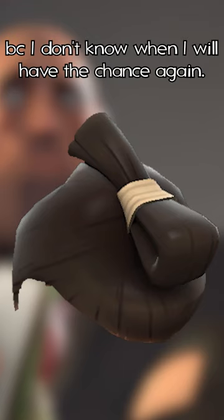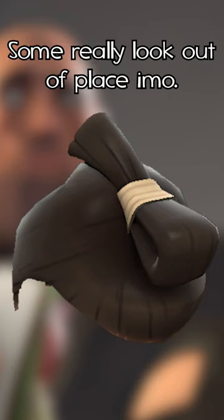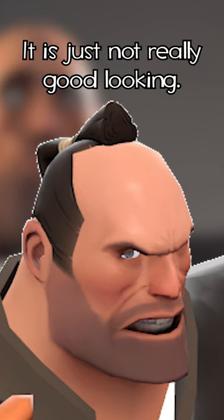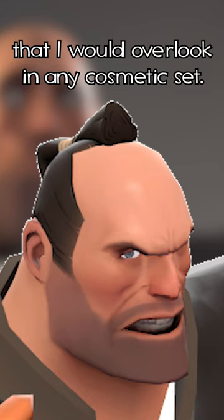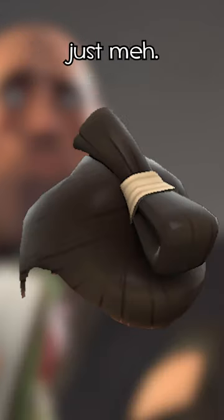I'm gonna say it now, because I don't know when I will have the chance again. I don't like the Shogun cosmetic pack. Some really look out of place in my opinion. The same goes for the Dreadnought — this cosmetic is just kinda weak in my eyes. It is just not really good looking. Actually, it is something that I would overlook in any cosmetic set. But ultimately, it's not 100% bad. Just meh.